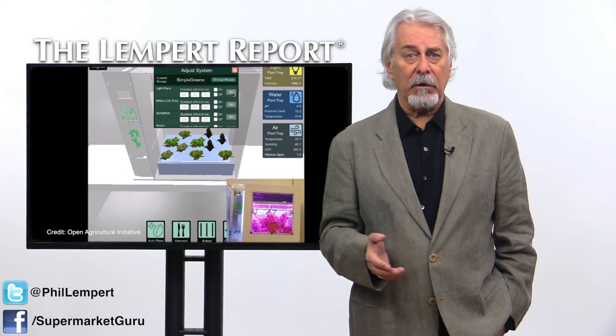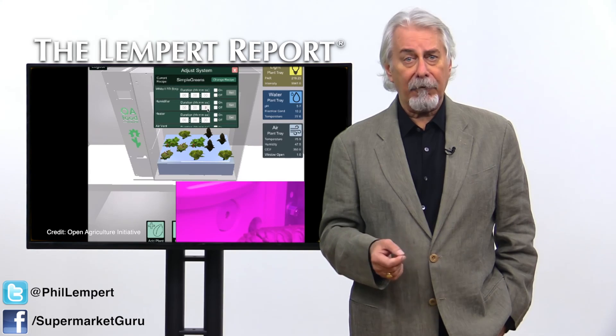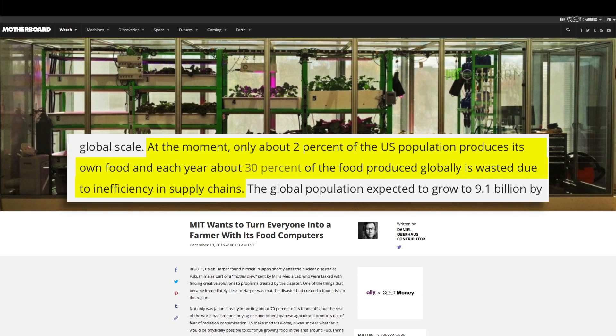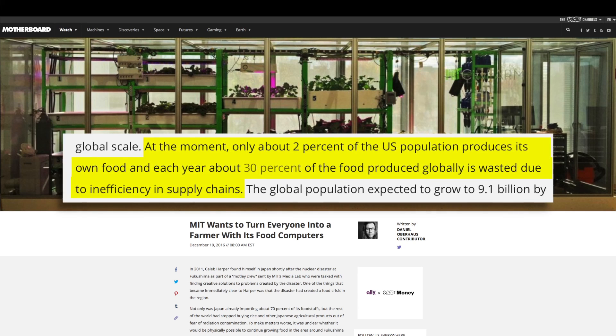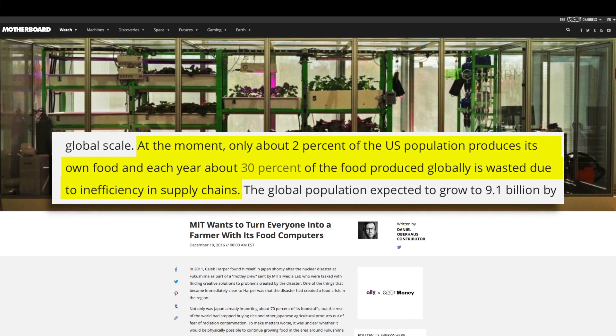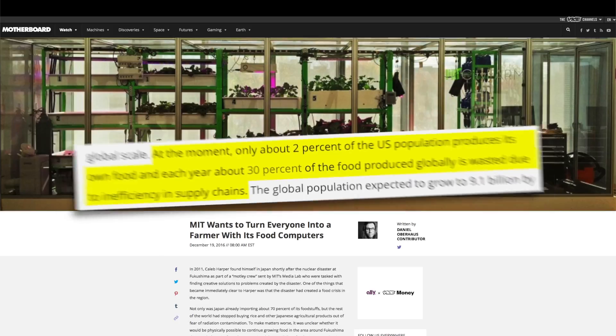They don't grow plants in soil, but in a hydroponic or aeroponic system. Today, only about 2% of the U.S. population produces its own food. And each year, about 30% of the food produced globally is wasted due to inefficiency in supply chains.